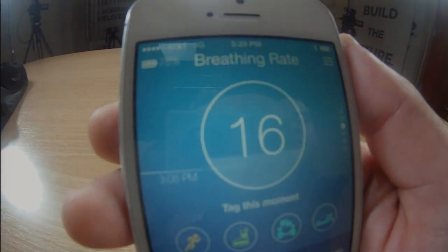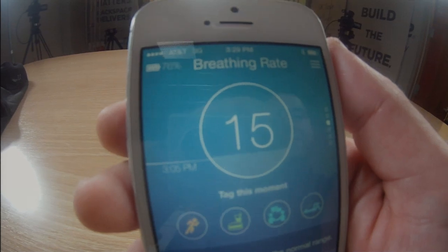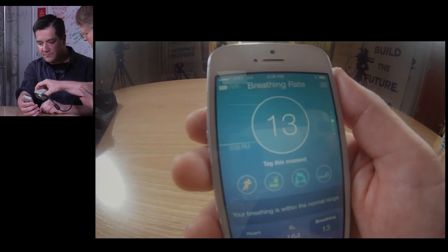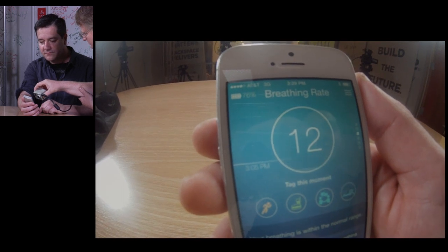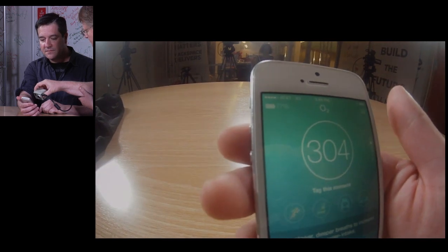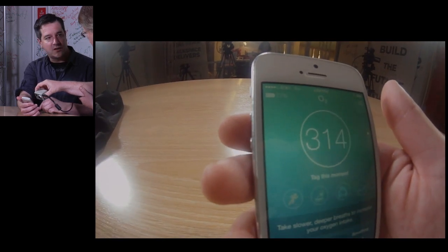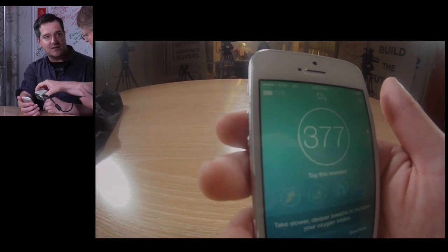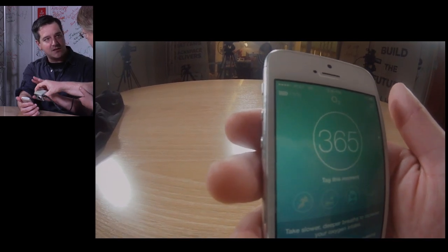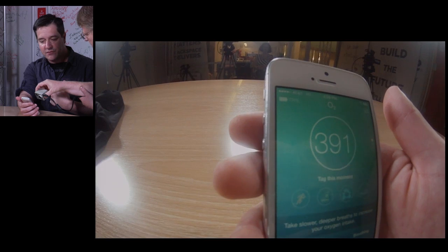To get a signal like that you need the cardiac signature. Look inside the circle. So as you're breathing, the circle is going up and down. It can tell how deeply you're breathing and you can control it. This is a live signal, and this is an estimation of the oxygen that goes into me at every breath.